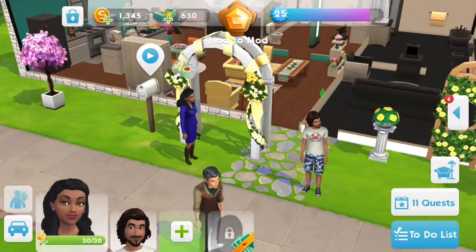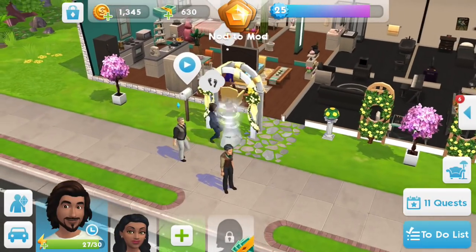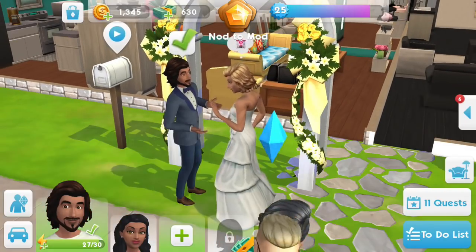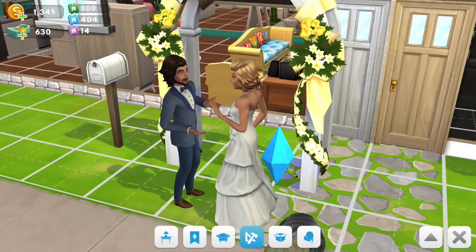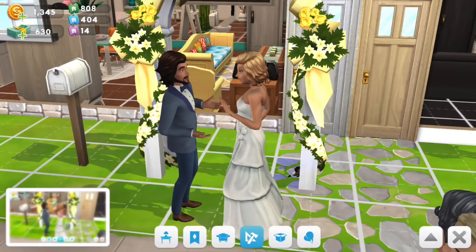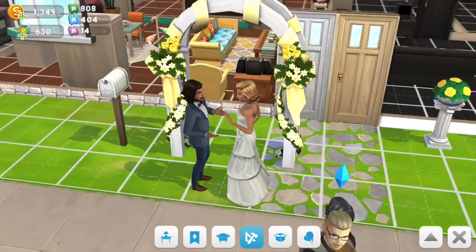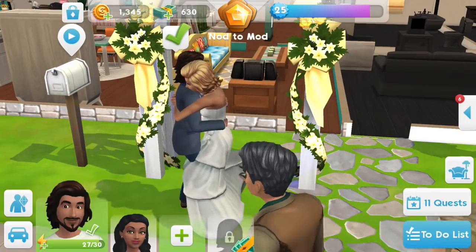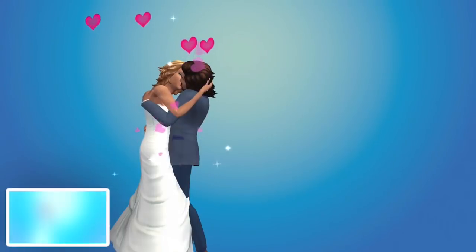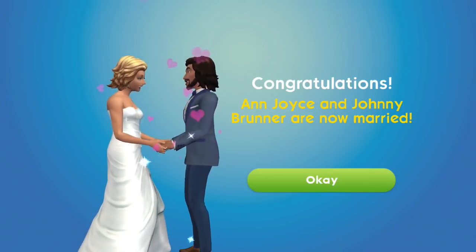And that's when we'll change clothes. He's going to get married to Anne, his fiancée, and they change clothes. I love it. Look at that picture of them looking wonderful together. They look nice — Johnny looks good all cleaned up. Yay, they're married! Anne Joyce and Johnny Brunner are now married.